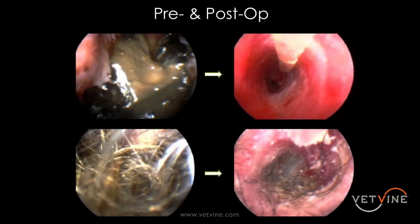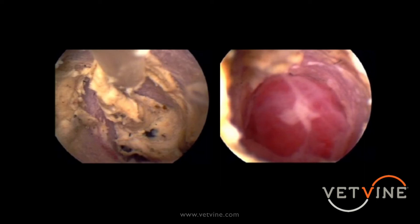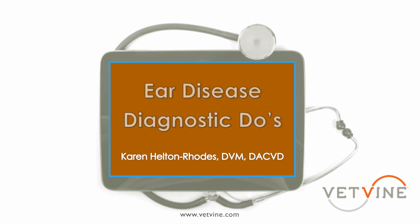We can actually go in, clean everything out, infuse medication directly into the bulla, and even place a wick into that area. So what I wanted to do this evening is go over some of the different ways that veterinary dermatologists are approaching otitis externa and media, and sort of present that data to you for your practice as well.